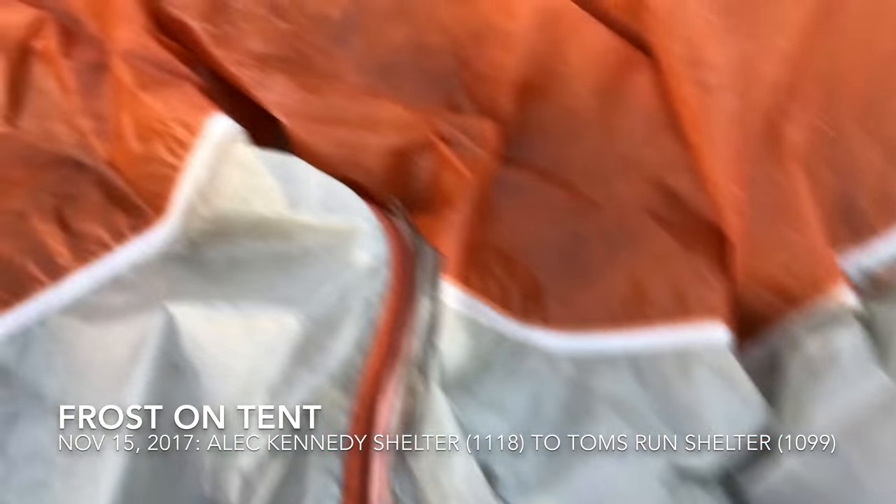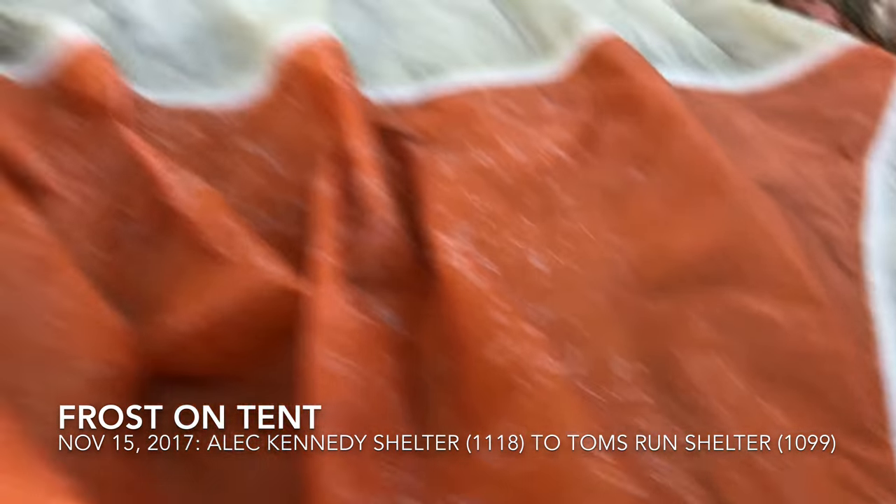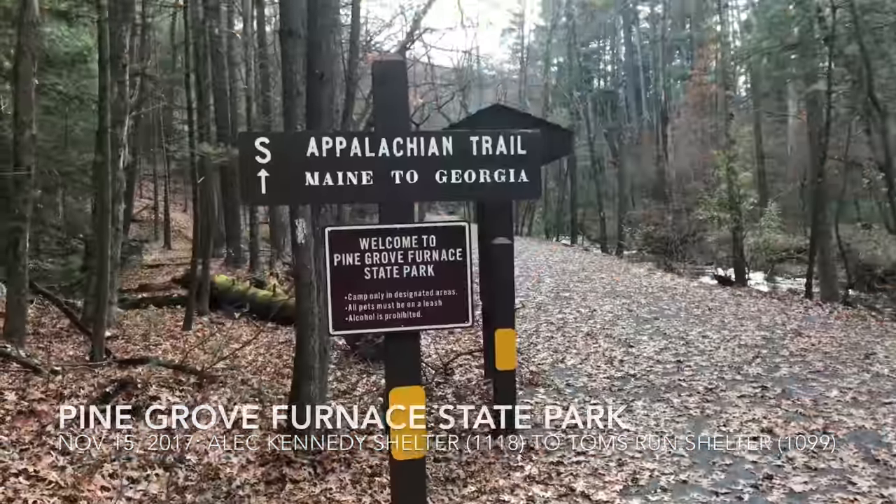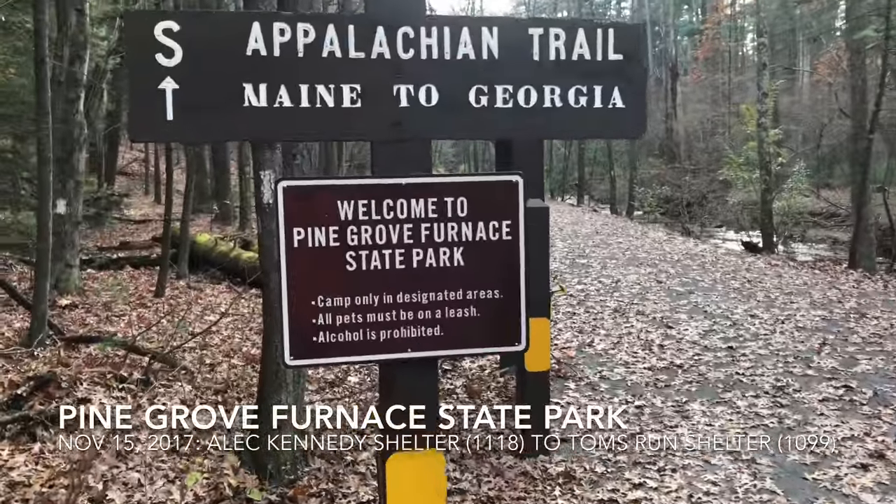The condensation in my tent rose to the top and froze into little ice crystals on the top of my rain fly — you can see some up here. Pretty neat stuff. About to enter Pine Grove Furnace State Park.